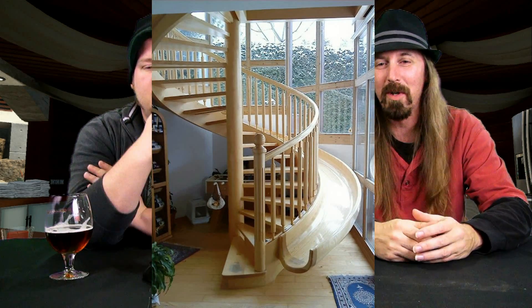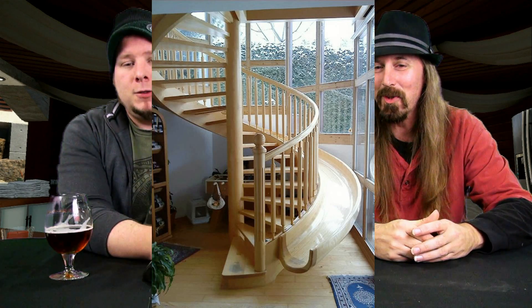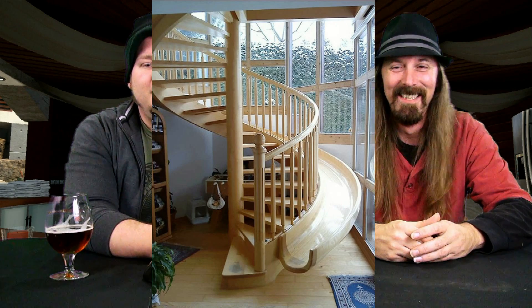Look at the next staircase. I find this one pretty cool because it's got a slide on it. So you don't have to waste the energy coming down. Or you can go upstairs just for the fun of it because you're going to slide down. Until you crash through the window, of course. You don't want to wear your slipperiest speedo jumpsuit on this slide because you might not make it around that last corner. So putting a slide on your staircase makes it okay — this one is not an annoying staircase for us.